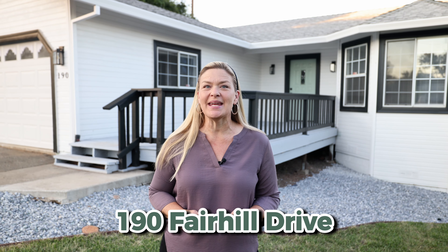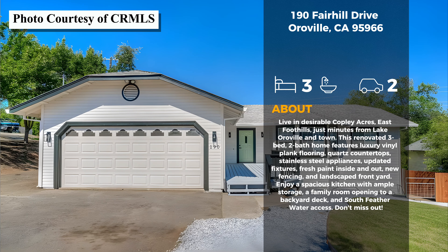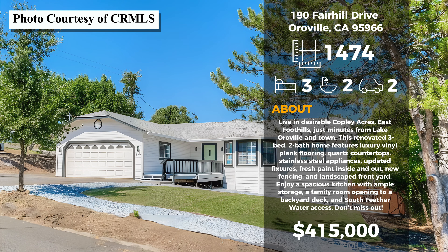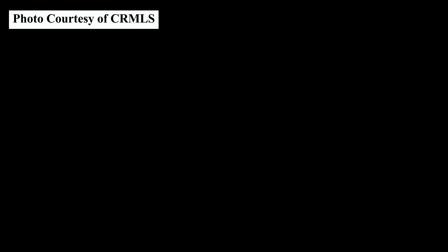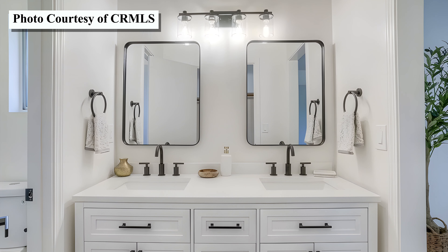Our second home this afternoon is 190 Fairhill Drive, located in the Copley Acres neighborhood. This fully upgraded three-bedroom, two-bath home is 1,474 square feet and is priced at $415,000. Built in 1989, this home just went through a complete updating — all the way from new vinyl plank flooring, quartz countertops, new stainless steel appliances, updated light fixtures, new bathroom vanities, and all fresh interior paint. Honestly, the list just goes on with this home.